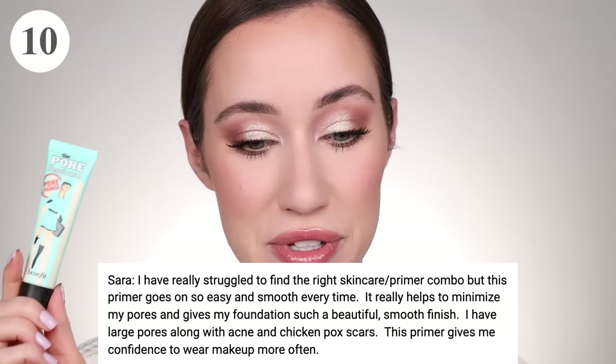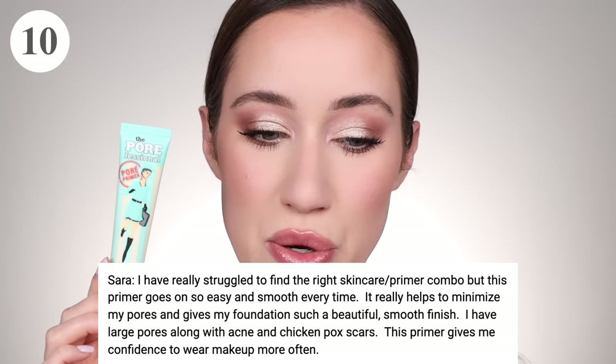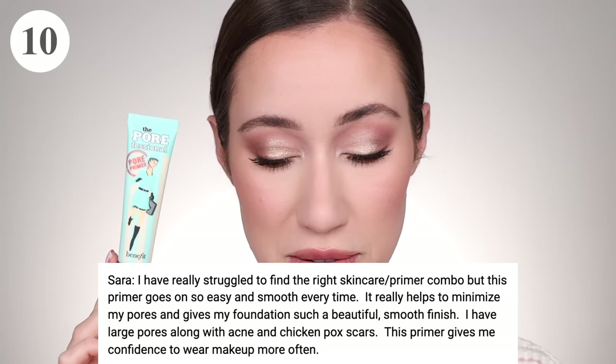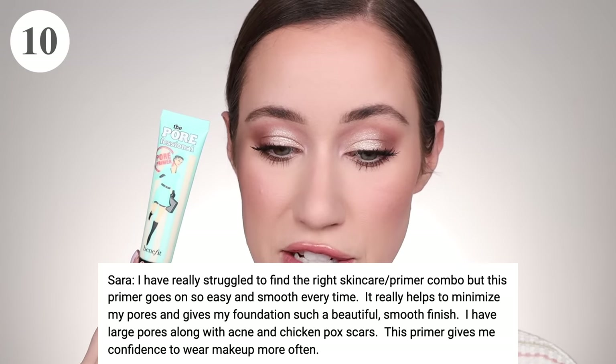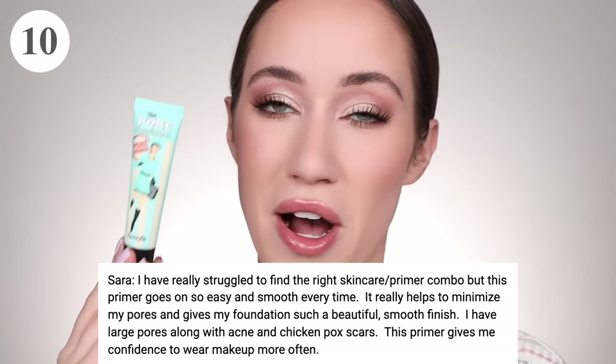Sarah said she struggled to find the right skincare and primer combo, but this primer goes on so easy and smooth every time. It really helps minimize her pores and gives her foundation such a beautiful smooth finish. She has large pores along with acne and chicken pox scars, and this primer gives her the confidence to wear makeup more often. Who doesn't love a product that boosts your confidence?